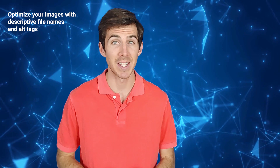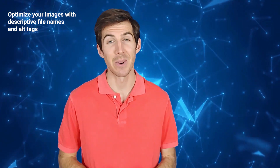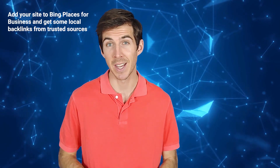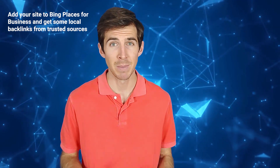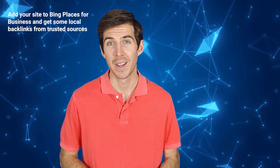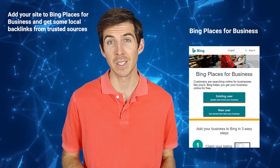A very important aspect of SEO is local listings for your business. So tip number four is: add your site to Bing Places for Business and get some local backlinks from trusted sources. Bing values local relevance and authority when ranking websites for local queries. This means that if you have a business that serves a specific location or area, you need to optimize your site for local SEO.